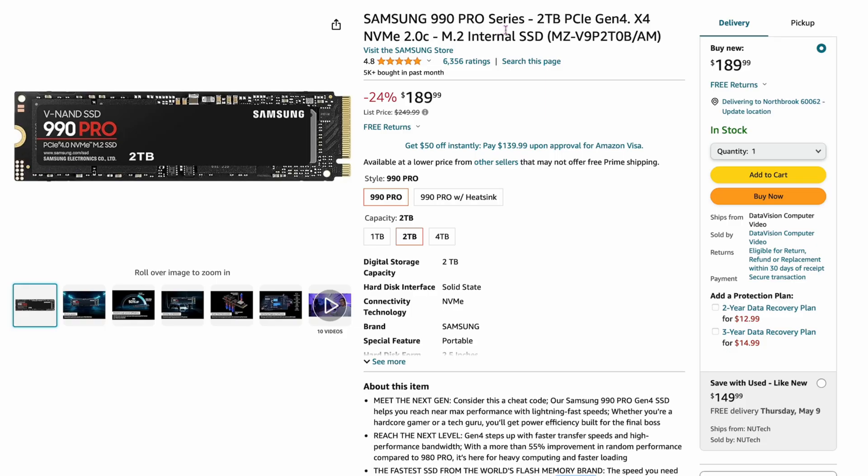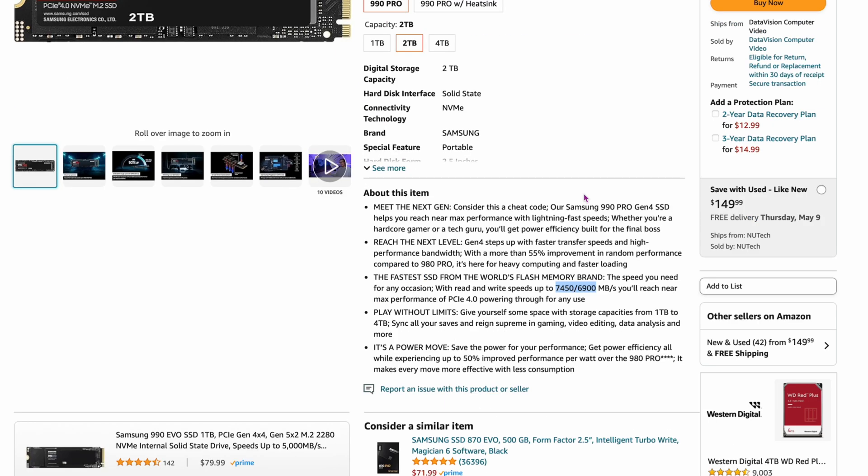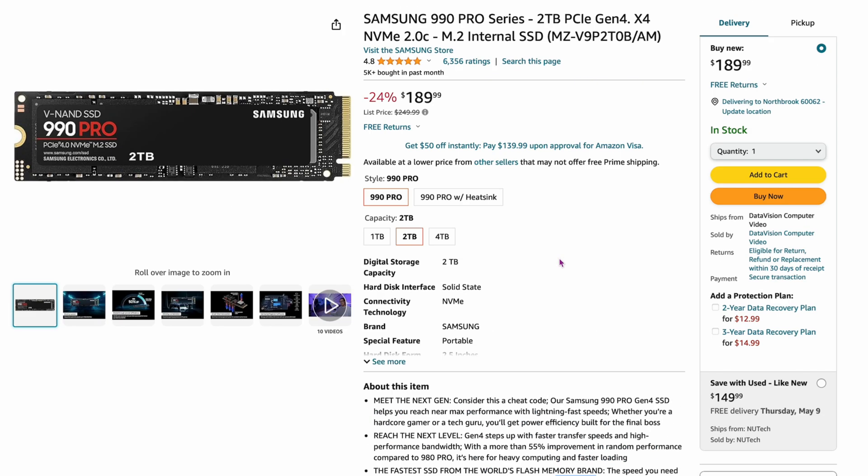Number four is the Samsung 990 Pro Series, two terabyte version. At $189 for two terabytes, that's an expensive drive. The 980 Pro is number one and is a little bit older; this is the newer version. People are still buying the older version more — maybe because it's a little bit cheaper. The 990 Pro is up to 7,450 megabytes per second, so it's a very fast drive. But even though it's 24% off right now, it's selling less than the older drive — people know the name of the 980 Pro and keep buying it.